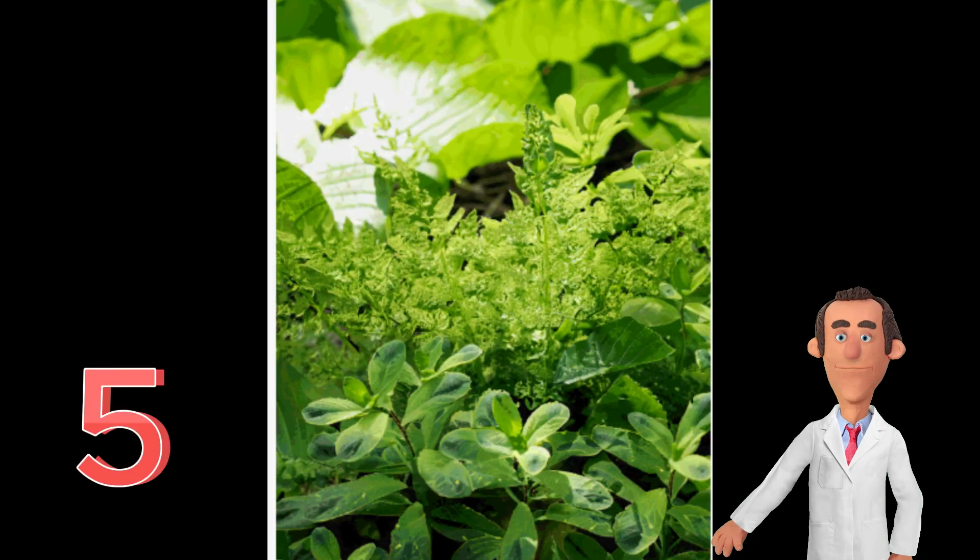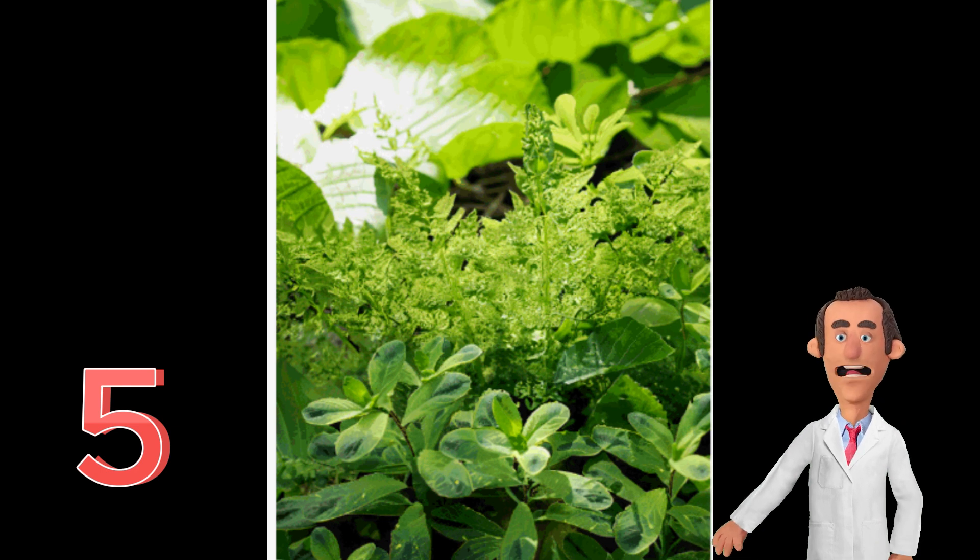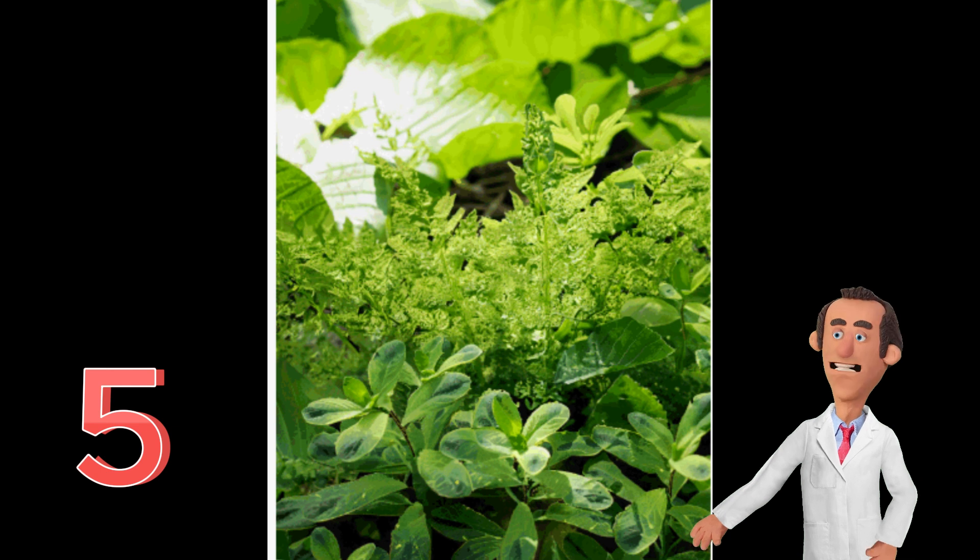Number 5. Photosynthesis is affected by various environmental factors. Factors such as light intensity, temperature, carbon dioxide concentration, and water availability can influence the rate of photosynthesis.